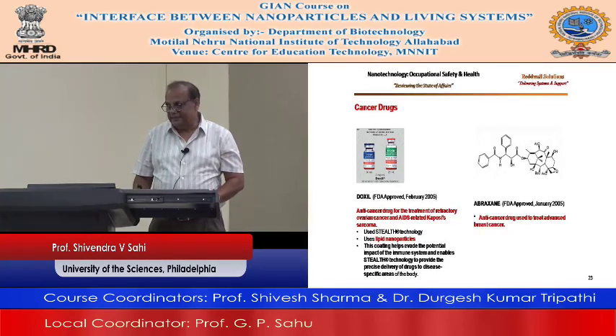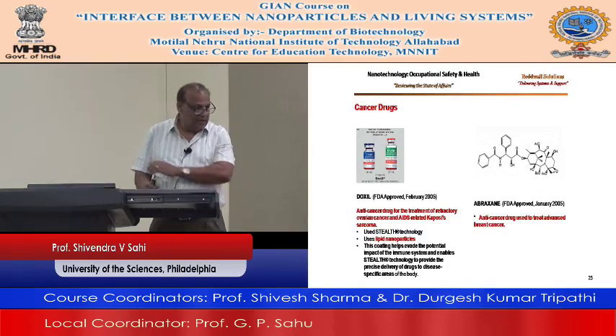They call it stealth technology, using lipid nanoparticles. Another anti-cancer drug used to treat advanced breast cancer — again, nanotechnology being used. We talked a lot about nanotechnology in the area of medicine last week.